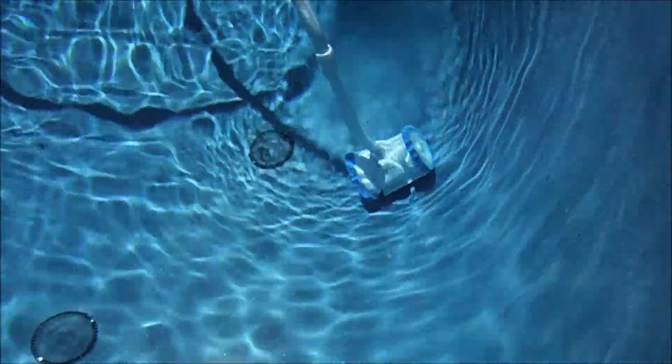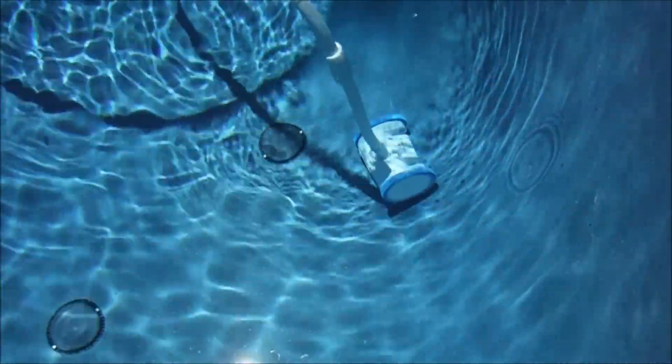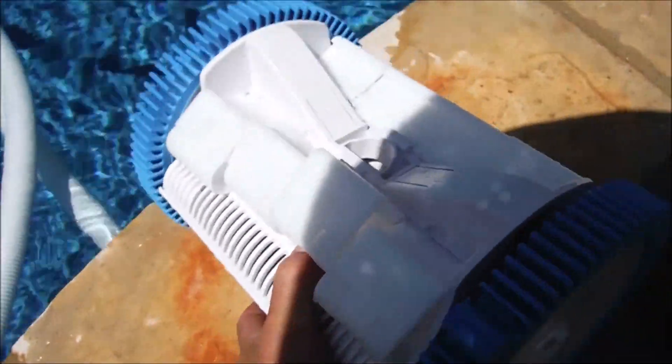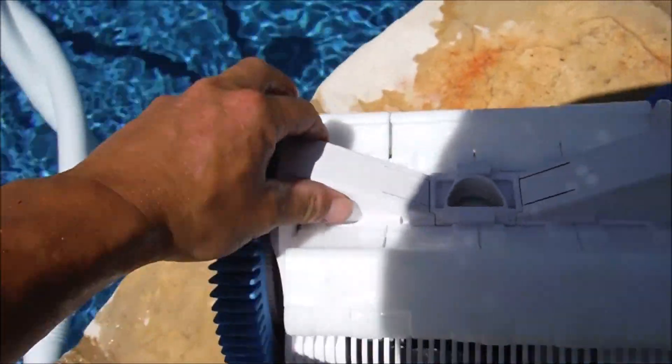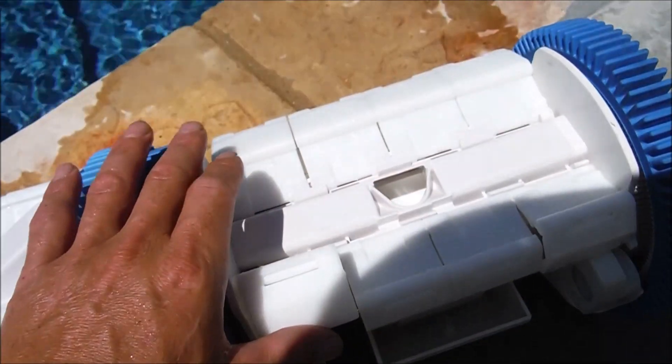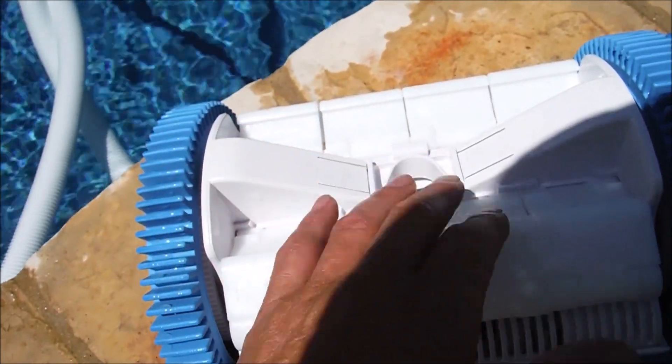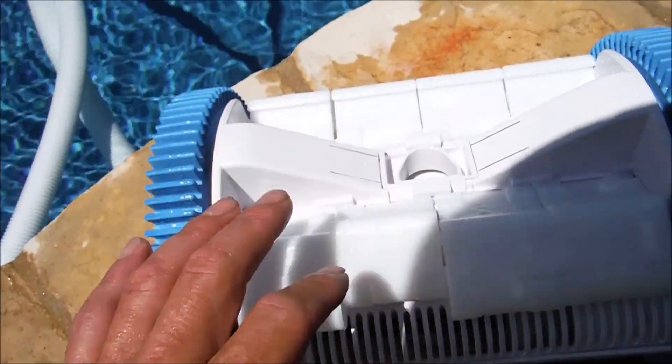You can see it turning right now, so this cleaner will never get stuck anywhere in your pool. Before the cleaner was sold to Hayward, the owner did some modifications. You can see the bottom now has these lifts here. Here's an old version — you can see that it's flat across. These lifts help from getting stuck on the anti-vortex main drains and also on the step area of the pool.